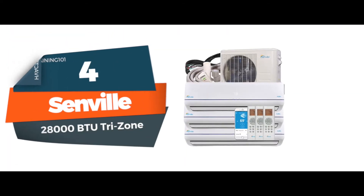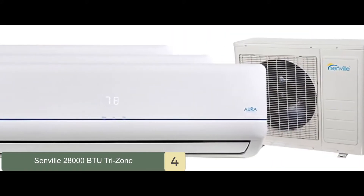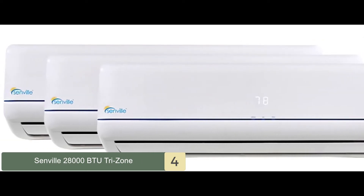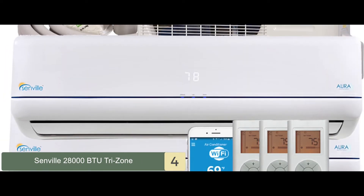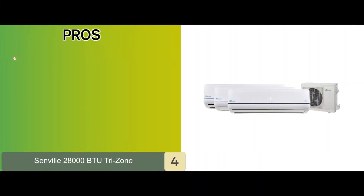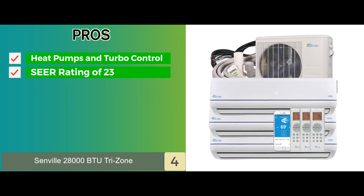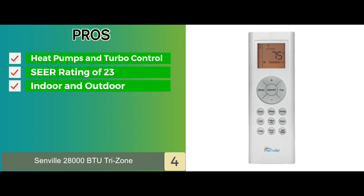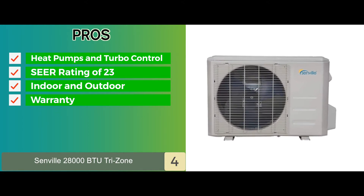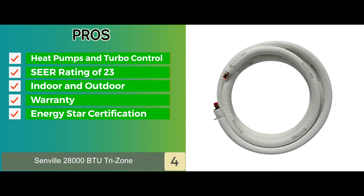Next, we have the Senville 28000 BTU Tri-Zone. We find its top-notch, efficient features and functions that are sure to significantly reduce your utility bills truly impressive. It has a top SEER rating of 23, making it one of the most efficient AC units available on the market. Its pros are: it has heat pumps and turbo control, it's highly efficient with a SEER rating of 23, its indoor and outdoor units can be controlled by a remote, it's backed by a 7-year warranty on the compressor and 2 years on parts, and it has ENERGY STAR certification and inverter technology for added efficiency.